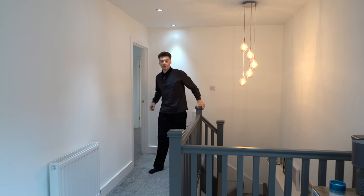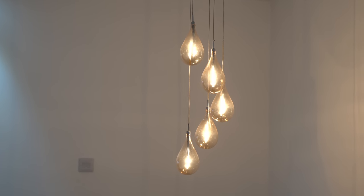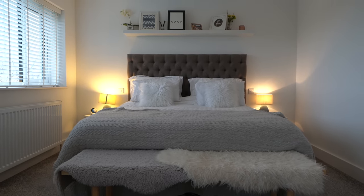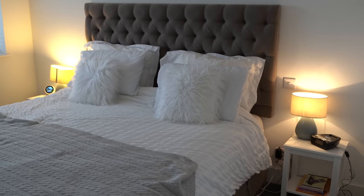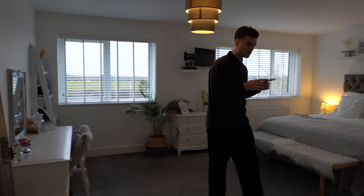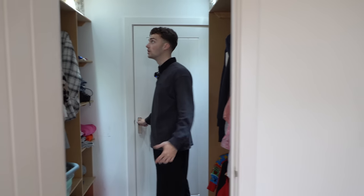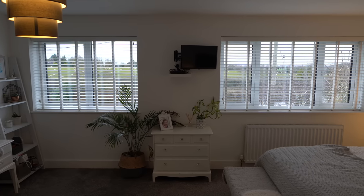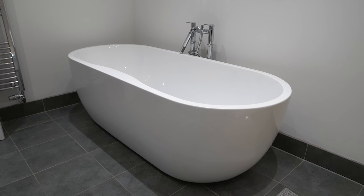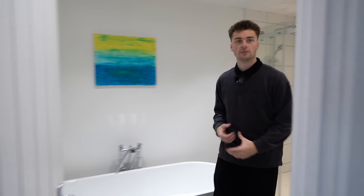Heading upstairs now to a really spacious and nicely lit landing with natural light coming in and spotlights above. The master bedroom is very spacious with a double bed, a chunky headboard, a dressing setup at the front, and a TV viewable from the bed. There's a dressing area that opens into a massive wardrobe with plenty of storage. The ensuite has a freestanding bath right as you enter, a shower, toilet, and basin — really bright and contemporary with all-white finishes.